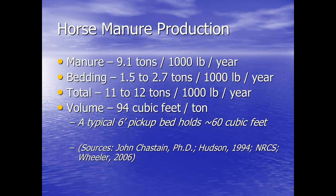So we start off talking about manure production. Typically for horses, it's about nine tons per thousand pounds each year. When you add the bedding, that's another one and a half to 2.7 tons. So when you look at it all together, around 12 tons per thousand pounds of animal per year. To help them understand it, I basically tell them it's 94 cubic feet per ton — you're looking at 60 cubic feet in a pickup bed. So we've got a lot of material to move for a single animal in a given year.